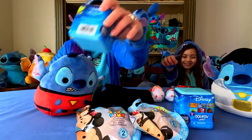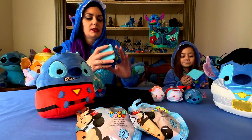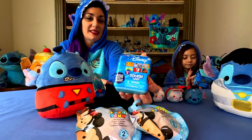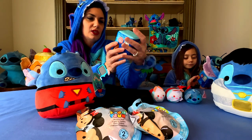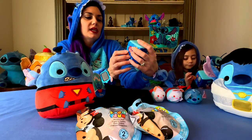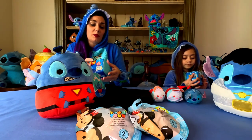Alrighty, so we found these — they're called Squishums by Disney. I don't believe that Stitch is going to be in these. We didn't notice it when we found them, but it says 'collect all six' and I don't see Stitch anywhere on the package, but that's okay.